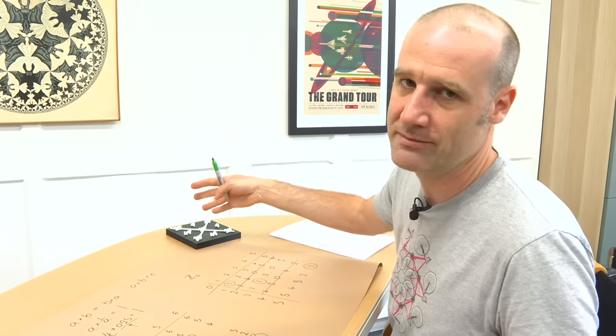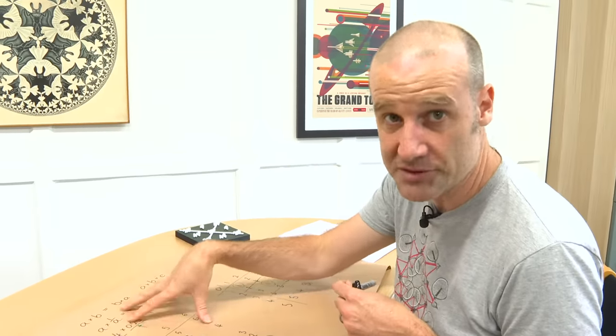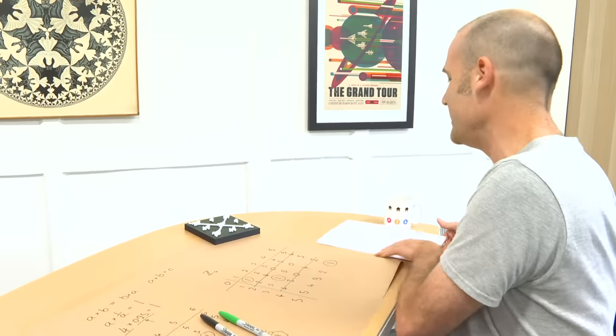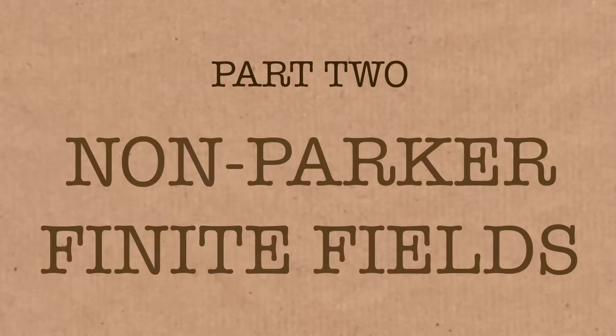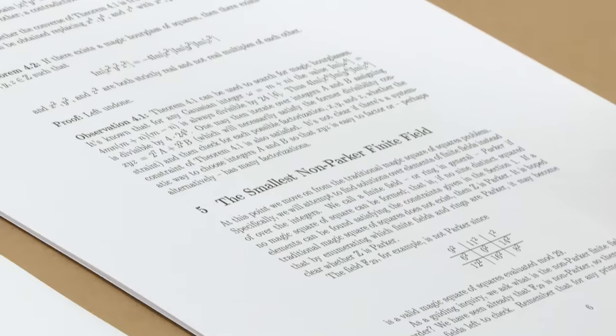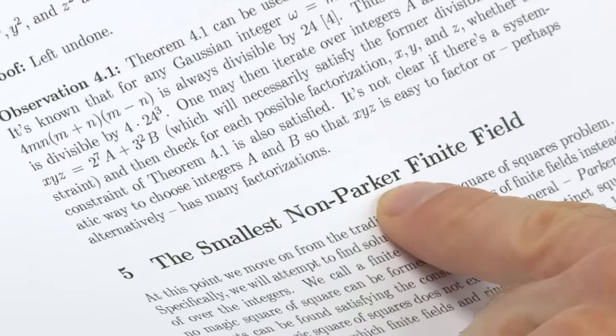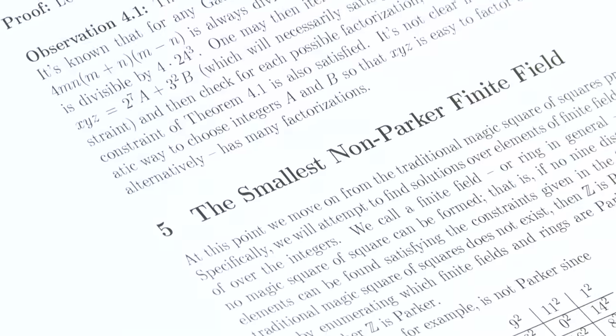Finite fields link to all other amazing things and loads of abstract mathematics. When I first read this paper, I'm just kind of glancing through it — not checking all the details, just getting a sense of what they're doing. And what really jumped out at me is section five: 'the smallest non-Parker finite field.' It turns out they're now using my name — that's me, I'm Parker — as a property that finite fields can have.